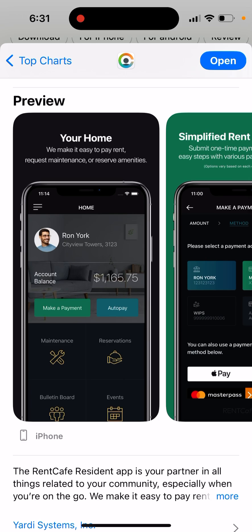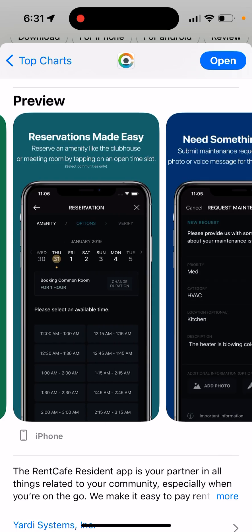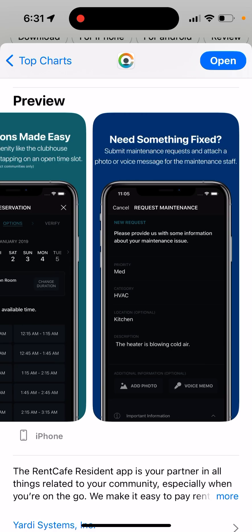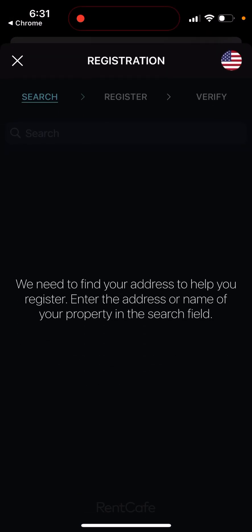It makes it easy to pay rent, request maintenance, or reserve amenities — simplified rent payments, reservations, and if you need something fixed, you can just submit a request. That's basically the idea, and then you can just sign up.